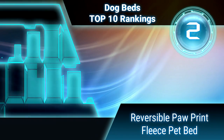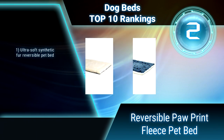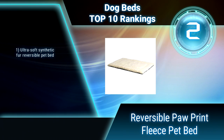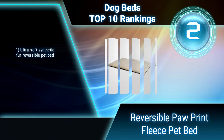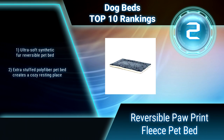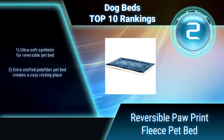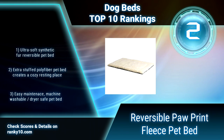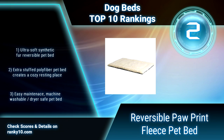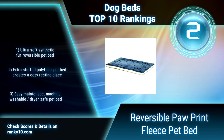Ranking number 2: Reversible Paw Print Fleece Pet Bed. The reversible paw print dog and cat beds feature a blue top with whimsical paw prints and a neutral white fleece bottom. These cozy pet beds are machine washable and dryer safe. Ultra soft synthetic fur reversible pet bed. Extra stuffed poly fiber creates a cozy resting place. Easy maintenance — machine washable and dryer safe.